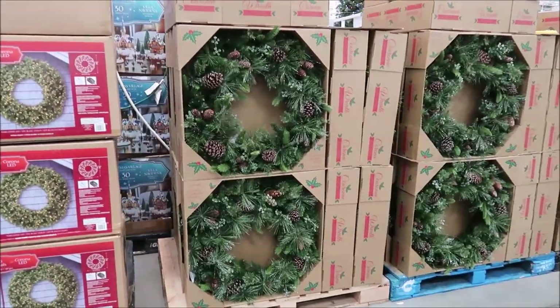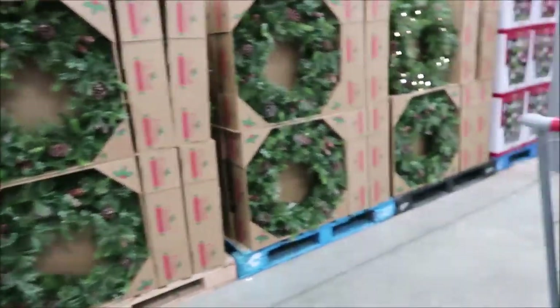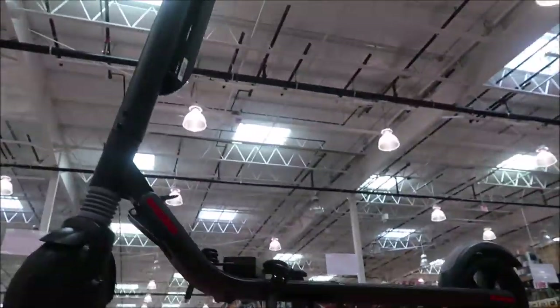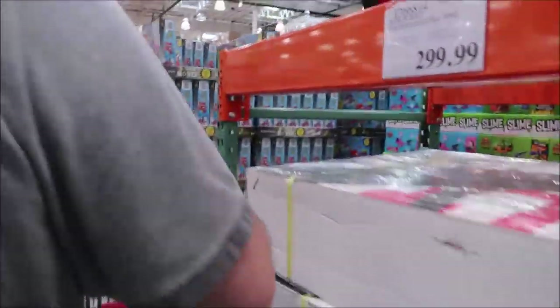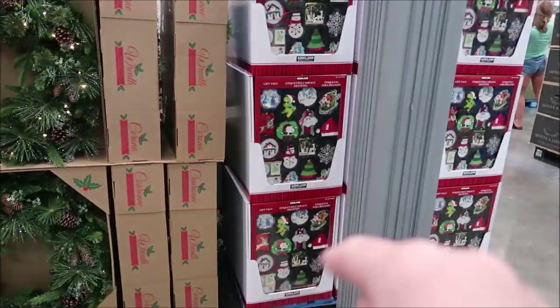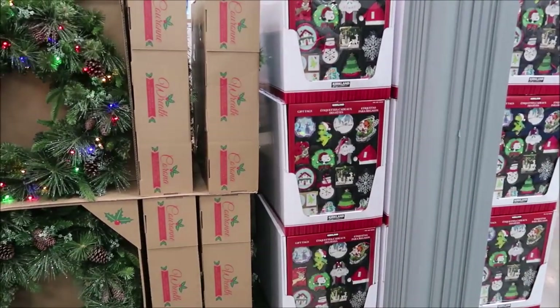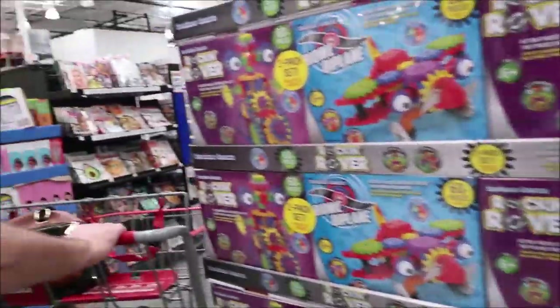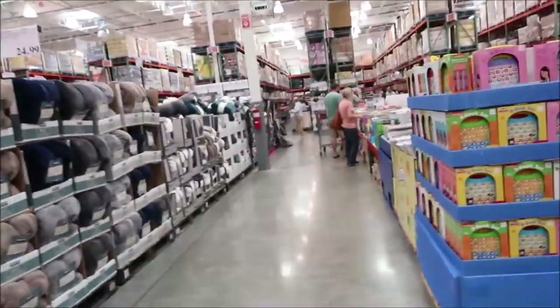These wreaths are more natural looking and they're only four dollars. They have bikes and scooters. This is stuff that they don't normally have — that's why I'm showing it to you. There are big boxes of gift tags, and they have their books up there too.